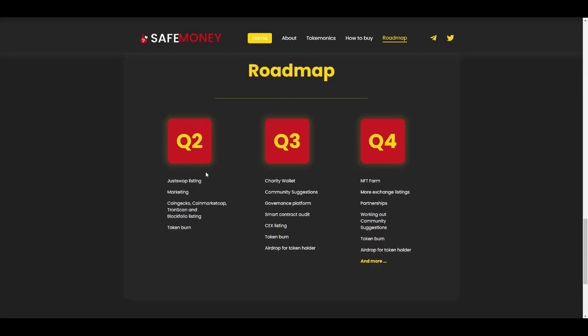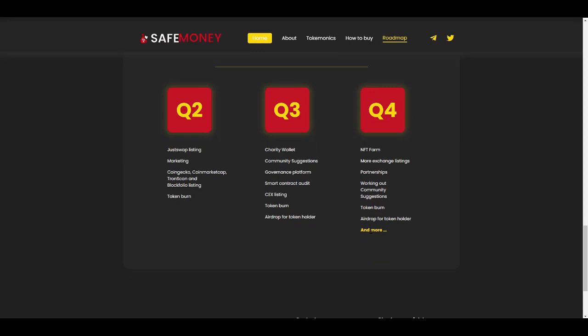On the roadmap, we are currently on Q2, which covers marketing, CoinGecko and CoinMarketCap listing, and token burn. In Q3 they will have the charity wallet, community governance protocol, centralized exchange listing, token burn, and airdrops to token holders. In Q4 they will be launching the NFT farm with more partnerships and more exchange listings.